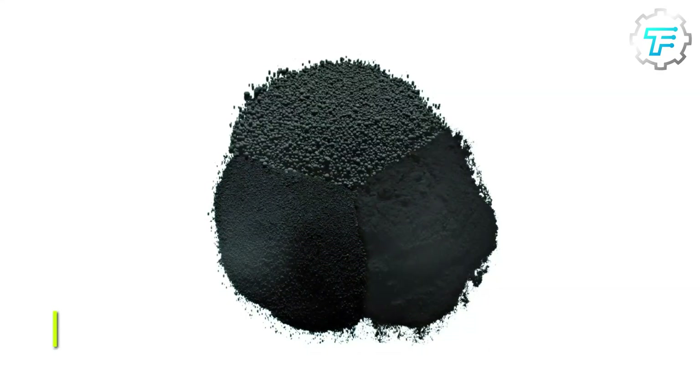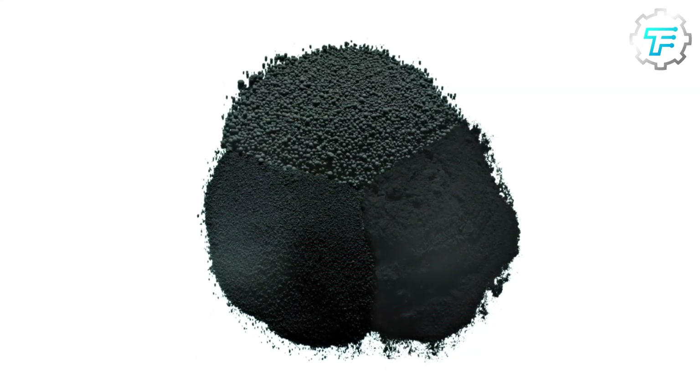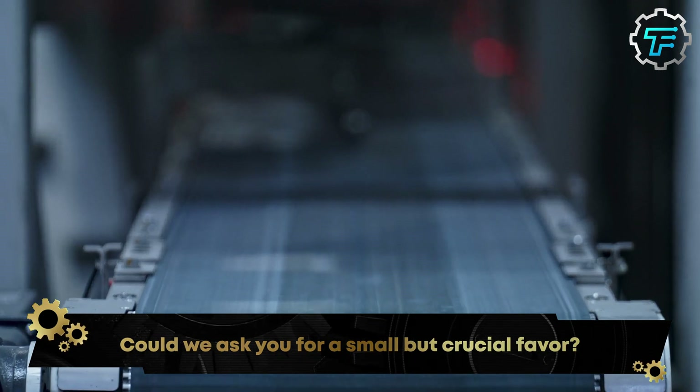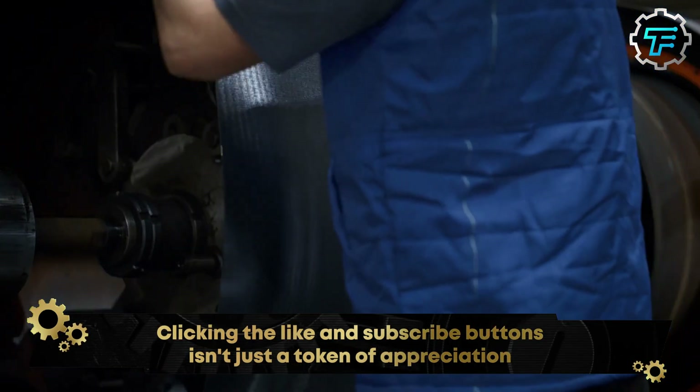Another major ingredient in tire production is carbon black, a smooth black powder obtained when natural gas is burnt without a sufficient supply of oxygen. Tire manufacturers use so much carbon black that they always have huge silos on company grounds to store it in large amounts.